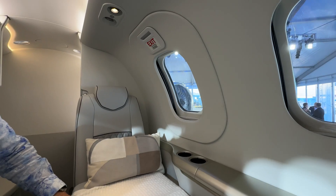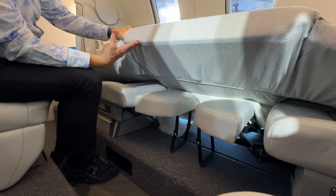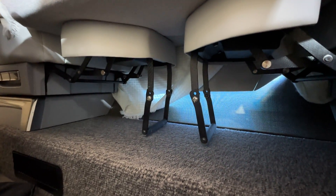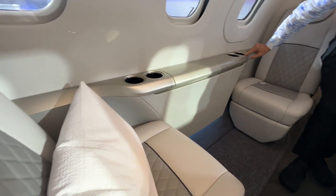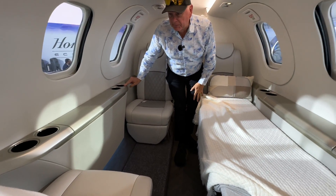Of course, there's an emergency exit here as well. You can put the seats down — look at that. See how they have these leg rest stands? You put a mattress on and you've got a bed. Pretty cool. There are also large cup holders made to hold at least a 20-ounce Yeti, to give you an idea of the room.